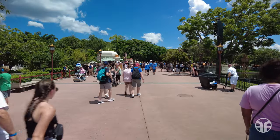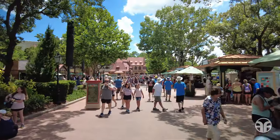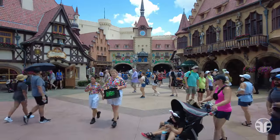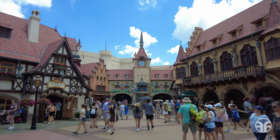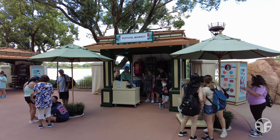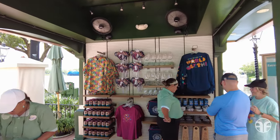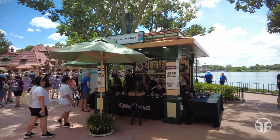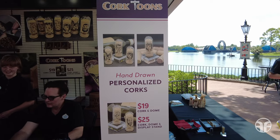Let's continue walking down the pathway to our next pavilion and explore some festival markets. Here's a quick look at one of three festival markets located near Germany. The second booth offers additional merchandise, and the third festival market offers cork tunes, where you can get hand-drawn personalized corks.